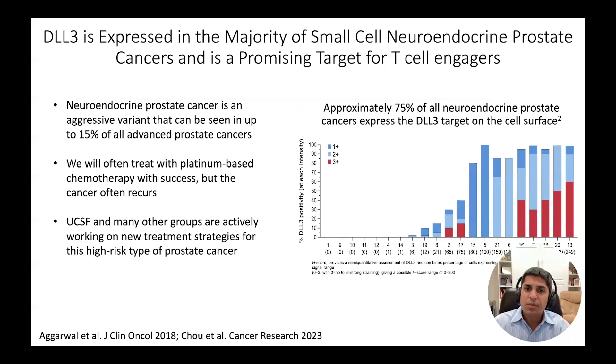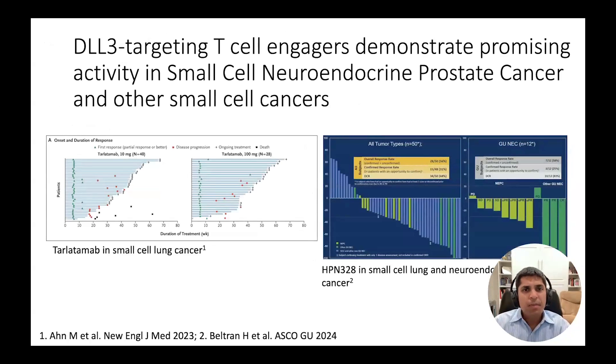DLL3 has emerged as a very promising cell surface target, which is expressed in about three-quarters of neuroendocrine prostate cancers, as shown in the figure on the right. We now have bispecific T-cell engagers targeting DLL3 that are in clinical trials and showing significant promise.